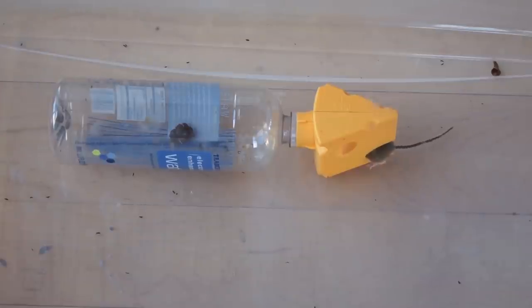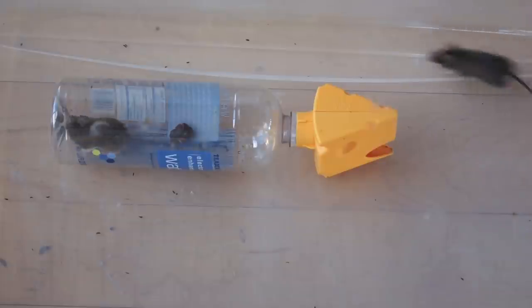And it looks like we may have one customer already. Our lighter colored mouse is going in there — looks like he smelled the brownie that I placed in the trap — and we got him. Now if we can just get his friend to go in.